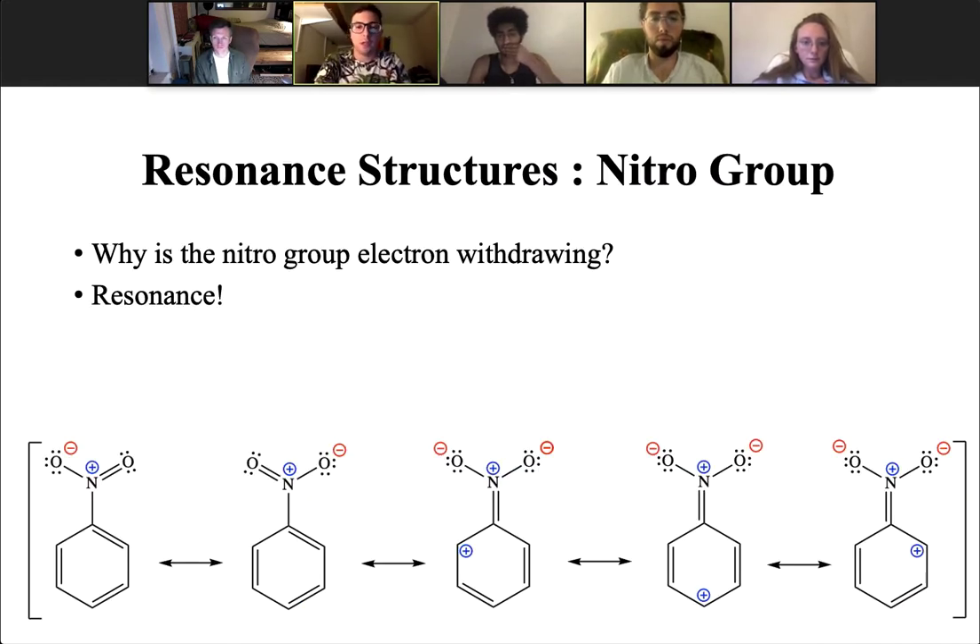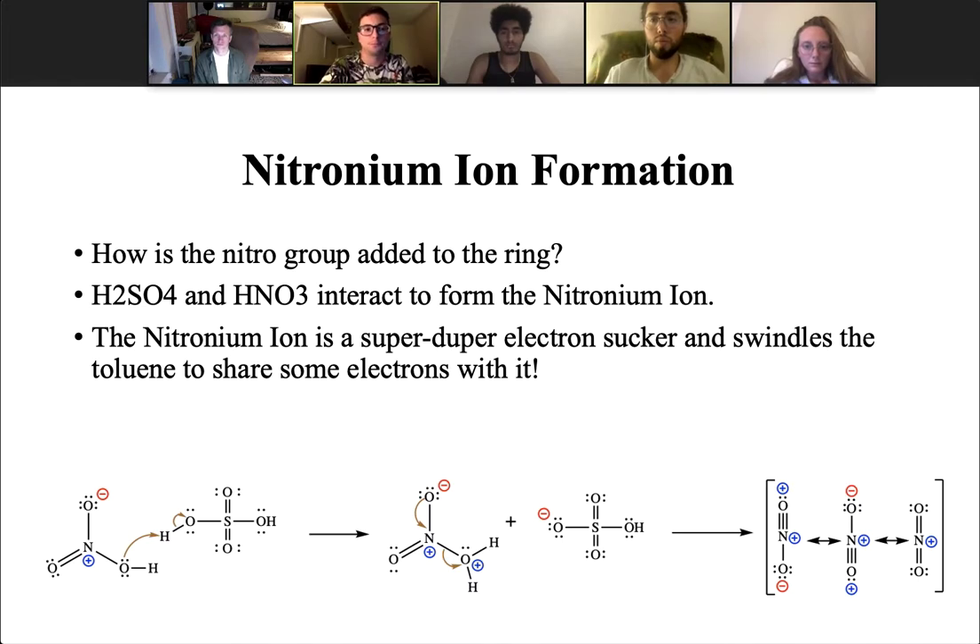Now we need to add our first nitro group. Why is the nitro group electron withdrawing? The key word is resonance. As you can see from these structures, we pass around the positive charge and eventually have it on the nitrogen atom itself. These resonance structures contribute significantly to the resonance hybrid. To add our nitro group, we need to make some nitronium ions. We'll mix sulfuric acid and nitric acid, which will interact to form our nitronium ion. The nitric acid will protonate in sulfuric acid, and in the second step, water will leave. This leaves our nitronium ion, which is heavily positively charged and will attack the toluene to share some electrons with it.